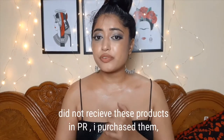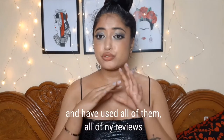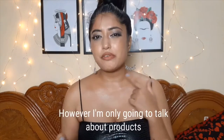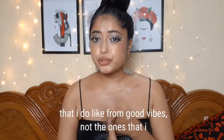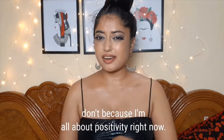Before I talk about products, I want you to know that I did not receive these in PR — I purchased them with my own money and have used all of them. Reviews on this channel are 100% honest. However, I'm only going to talk about products I do like from Good Vibes, not the ones I don't, because I'm all about positivity right now.